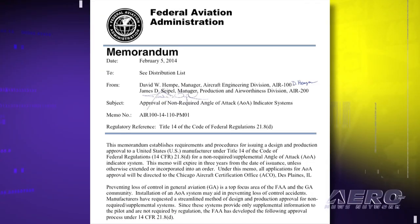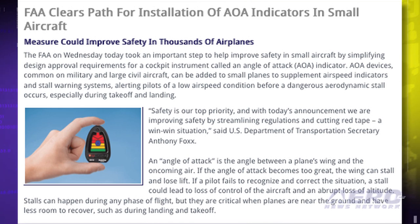Welcome to Airborne on AeroTV. I'm Ashley Hale. The FAA has taken an important step to help improve safety in small aircraft by simplifying design approval requirements for angle of attack indicators. Under the new policy, manufacturers must build the AOA indicator system according to standards from the American Society for Testing and Materials, and apply for FAA approval via a letter certifying that the equipment meets ASTM standards and production quality is assured.